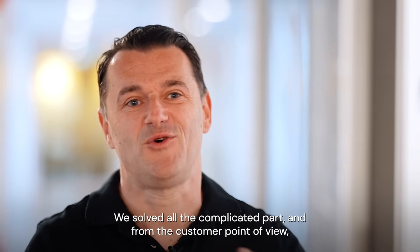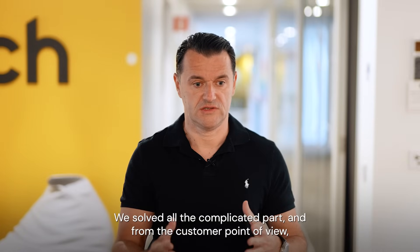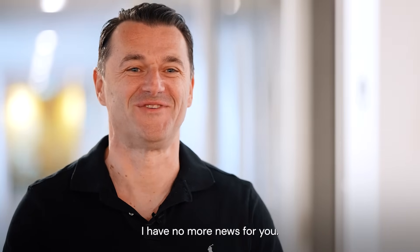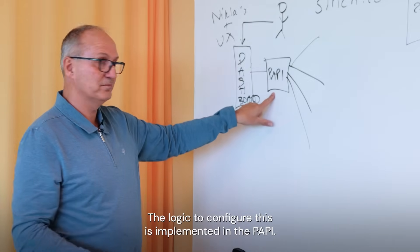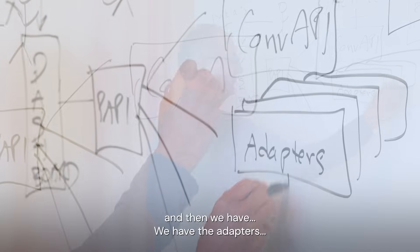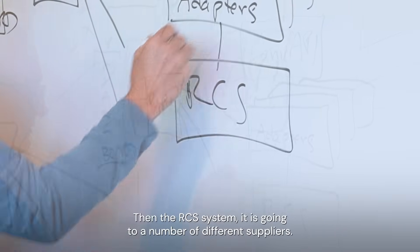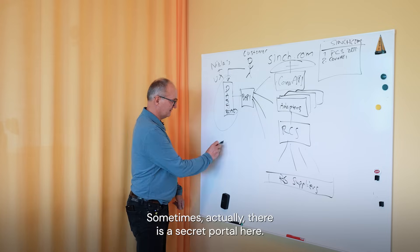We solved all this — the complicated part. And from the customer point of view, it's very simple. The logic to configure this is implemented in the path. The path then has the databases, which communicate to the conversation layer. We have the adapters, we have the RCS system, and the RCS system goes through a number of different layers. And sometimes there is actually a secret portal here — pretty cool.